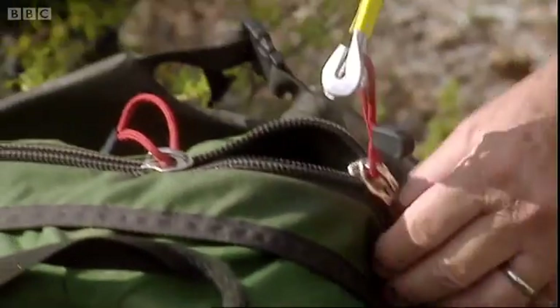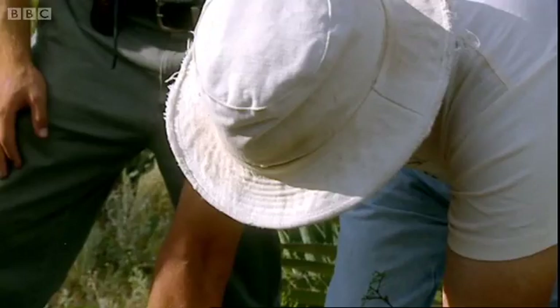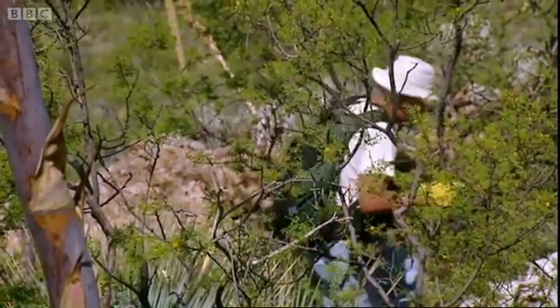Contrary to popular belief, rattlesnakes do not deliberately attack humans. She'll settle down in the dark, and the dark will certainly help. And she won't bite through your backpack, will she? Well, it's cordura — it's pretty tough. I hope not. Dave's dry sense of humour leaves us feeling a little uncertain at times, but we know we're in safe hands.